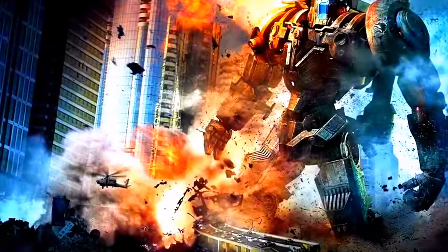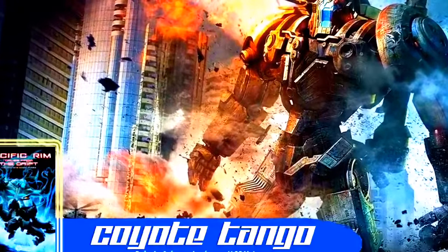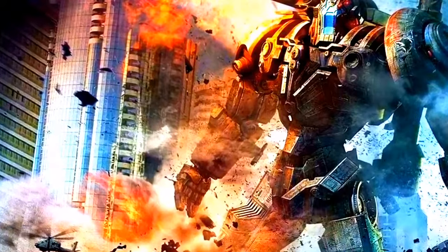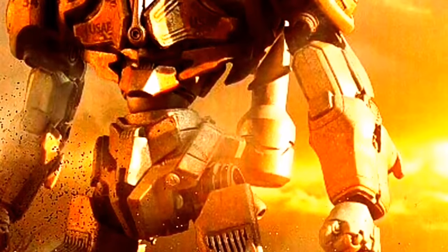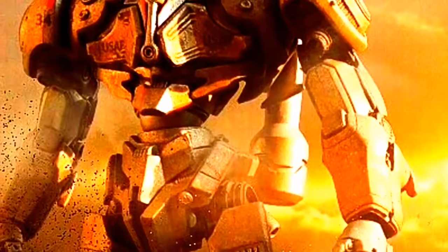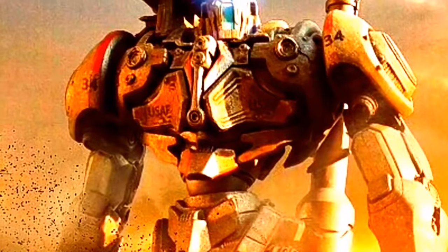Coyote Tango. Siendo uno de los primeros Jelligers en construirse, Coyote Tango fue mandado a luchar en Tokio contra el Kaiju Onibaba. El enfrentamiento fue relativamente corto, acabando con la vida de Onibaba en unos cuantos minutos. Tras la batalla, el Jelliger sería retirado de operaciones por un tiempo, debido a que sus pilotos habían dejado el programa. Coyote Tango entraría en acción tiempo después para apoyar al Tazid Ronin en su enfrentamiento contra Itak.